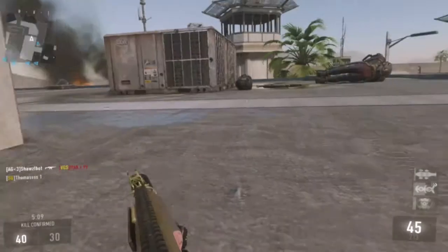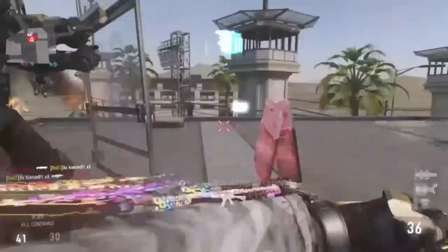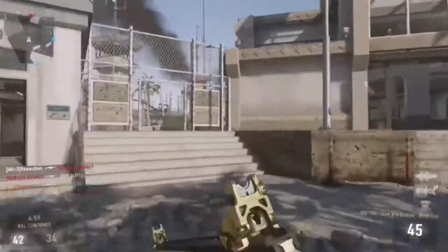Yo, what's going on guys, Killa here, coming at you guys with another video today — actually a Black Ops 2 video, because there's been a new leak on possibly a new perk in zombies that we may be getting in Black Ops 3.